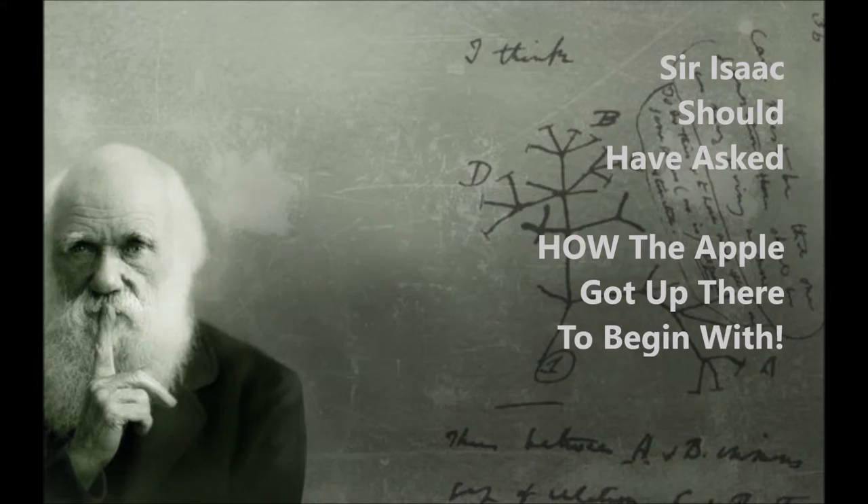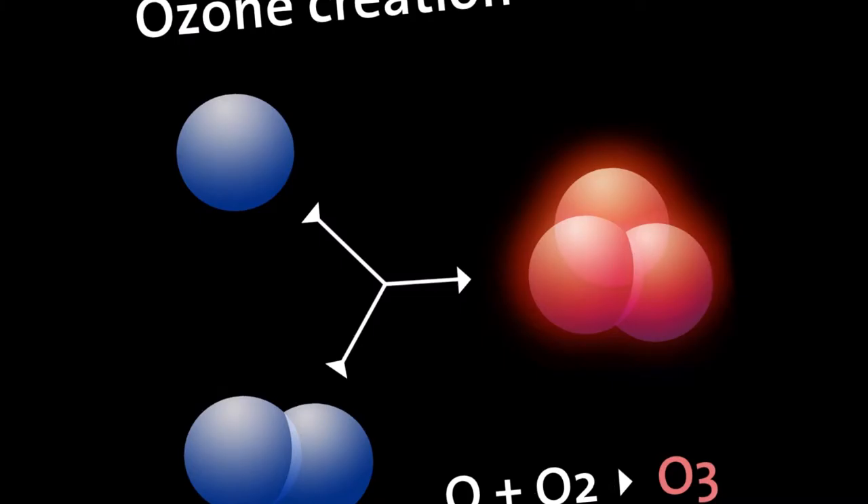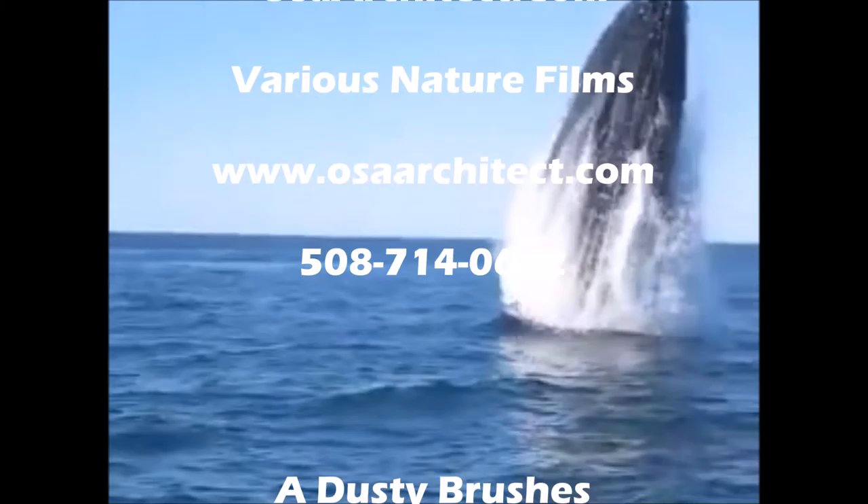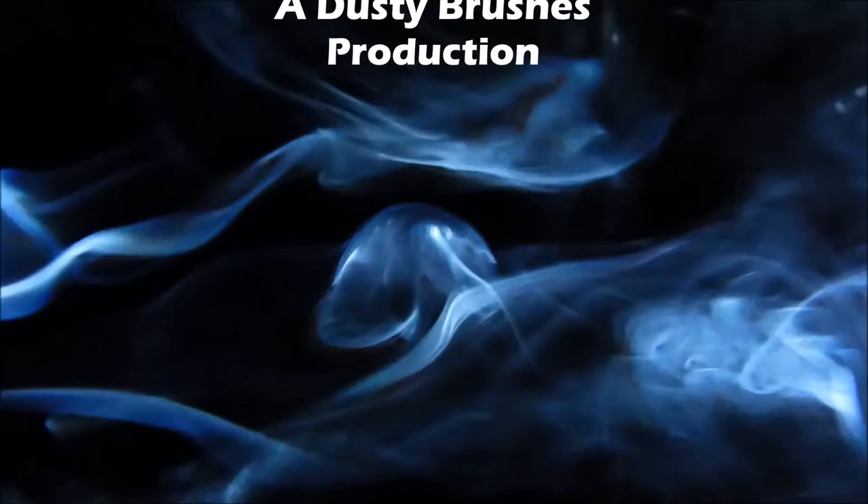So all you big bang theorists, Charles Darwin followers and religious scientists should have another look at life from nature's point of view. Sir Isaac Newton was only half right. Maybe there is more to nature's hidden energies than we've been told. Join me next week and we'll get the Nikola Tesla Pool fired up — I promise!